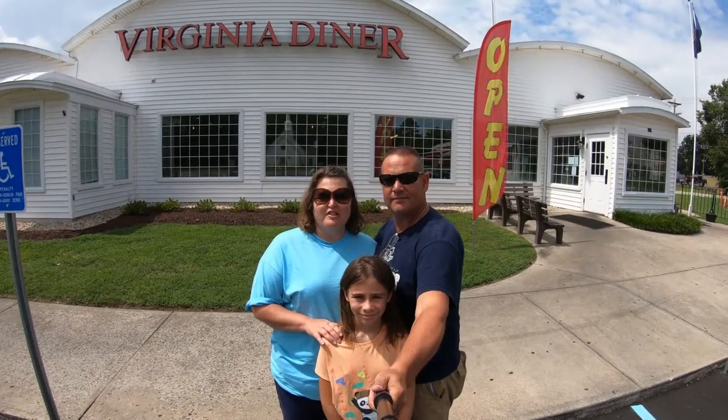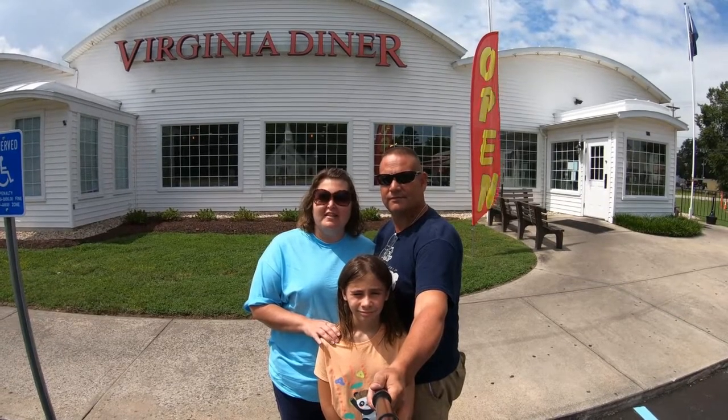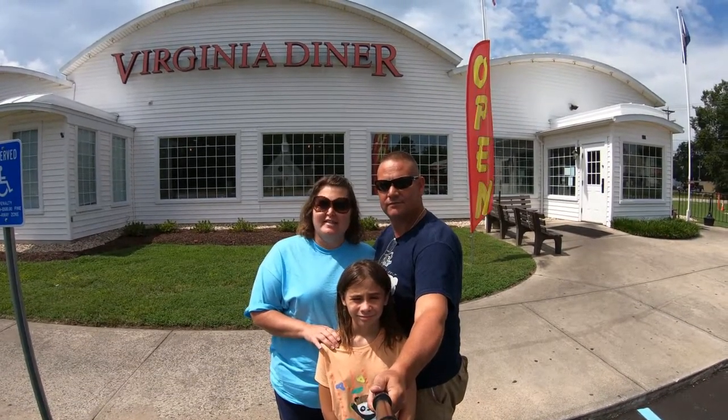Hello from Wakefield, Virginia. We're here today at the Virginia Diner. You may have seen this on Diners, Drive-Ins, and Dives.